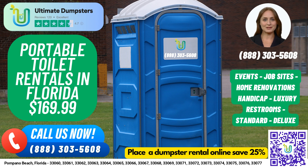Ultimate Dumpsters has a reputation for excellence with a 4.5-star rating and nationwide coverage, delivering to over 50,000 cities across 50 states and 3 countries.